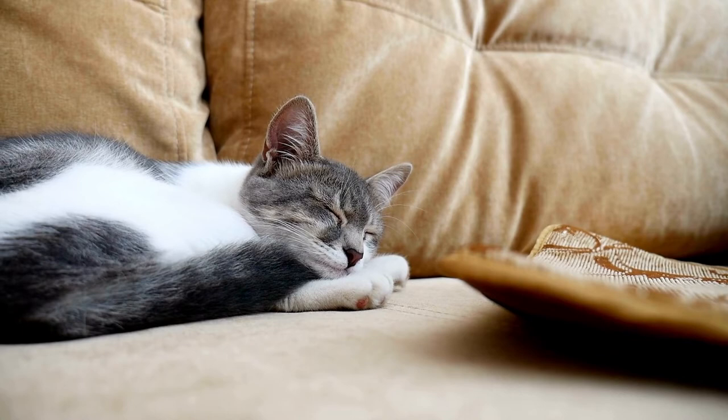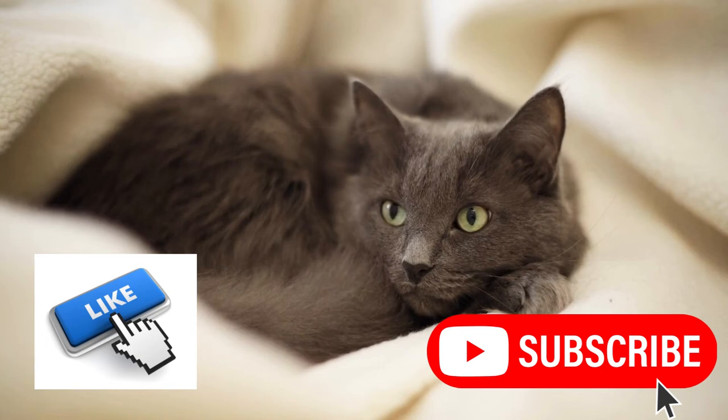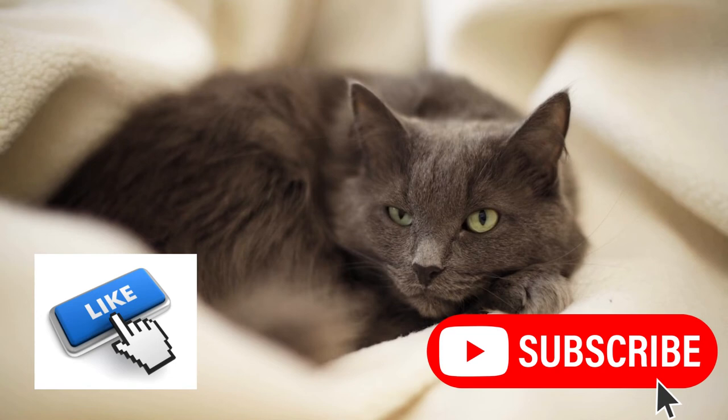Now that you're aware of these odors, you can make your home a more pleasant and safe place for your feline friend. Remember, a happy and comfortable environment contributes to a healthy and contented cat. If you found this video informative, don't forget to hit that like button and subscribe to our channel for more helpful content about caring for our furry companions. Thanks for watching and we'll see you next time.